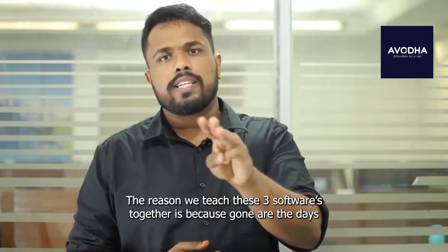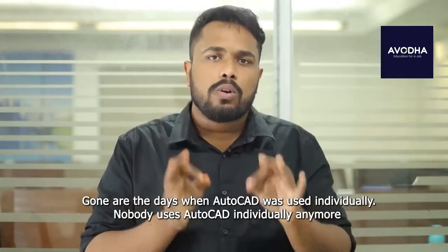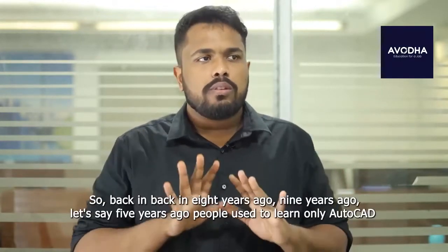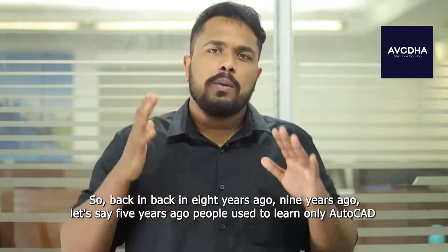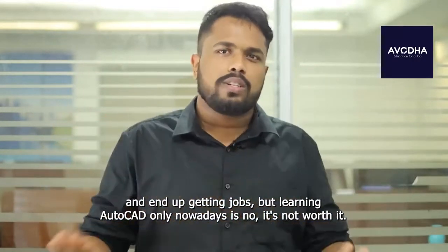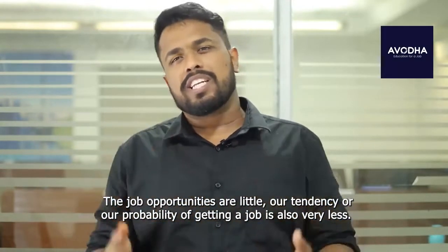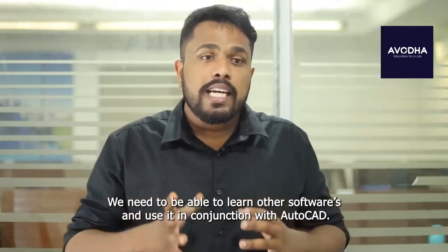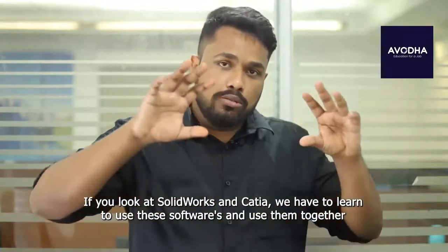These three softwares are meant for mechanical engineering. The reason we teach them together is because gone are the days when AutoCAD was used individually. Nobody uses AutoCAD individually anymore. Back eight or nine years ago — even five years ago — people used to learn only AutoCAD and get jobs, but learning AutoCAD only nowadays is not worth it. The job opportunities are very limited and the probability of getting a job is also very less. We need to learn other softwares and use them in conjunction with AutoCAD.